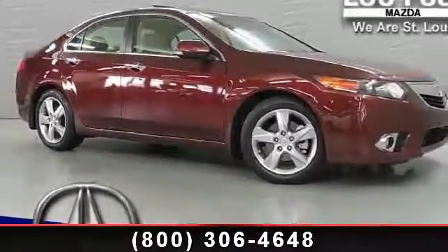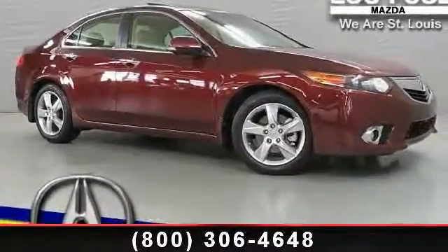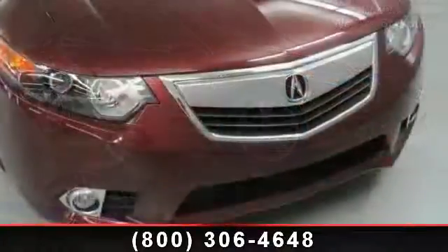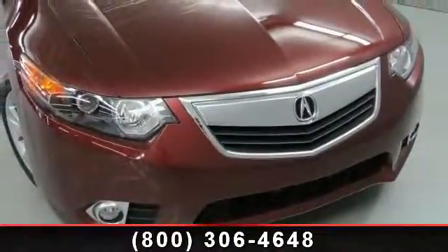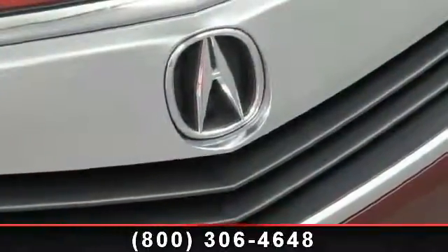Imagine yourself in this 2012 Acura TSX. Don't miss this great deal on a luxury vehicle. This vehicle comes with a reliable four-cylinder engine connected to a smooth shifting automatic transmission.